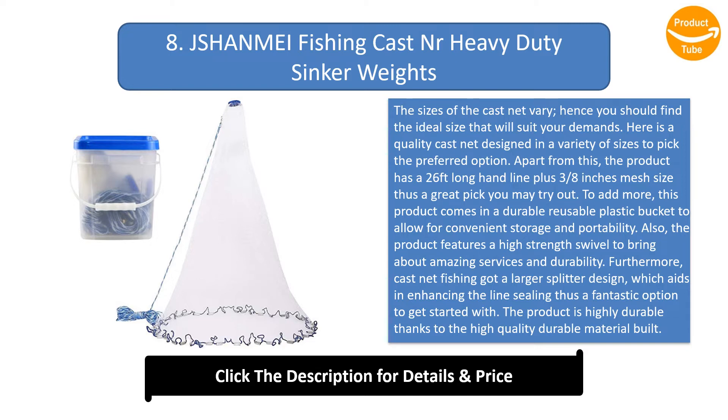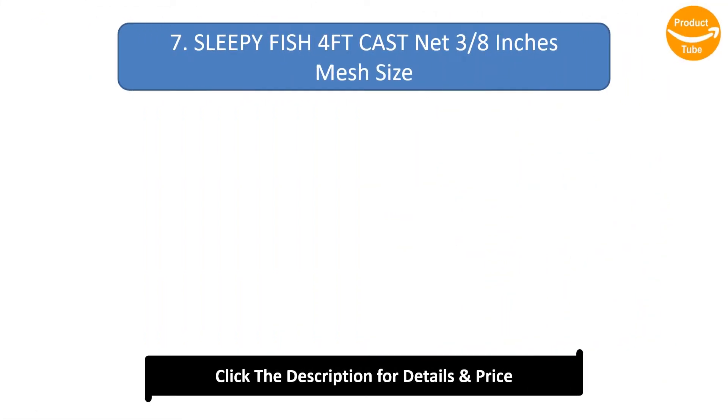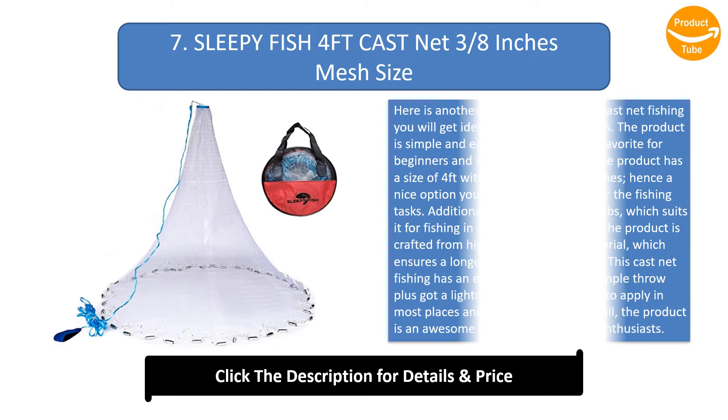The cast net features a larger splitter design which aids in enhancing the line ceiling. It is highly durable thanks to the high quality material build, and is easy to throw and accurate for your fishing needs. This is a great budget-friendly option to try out.